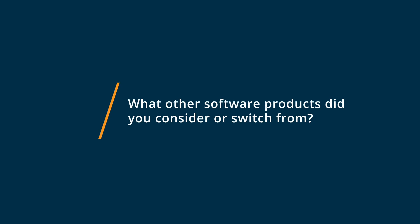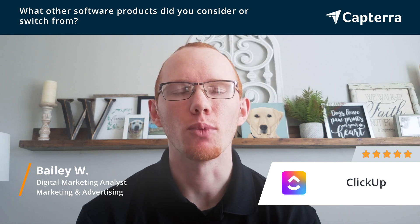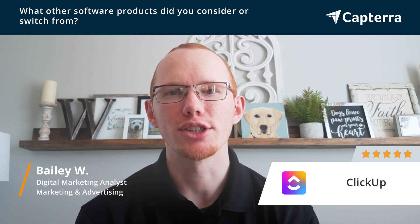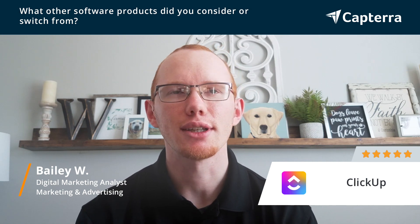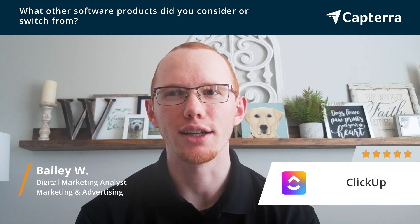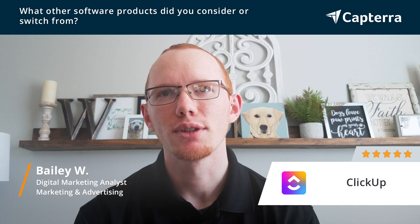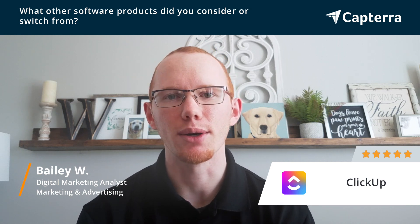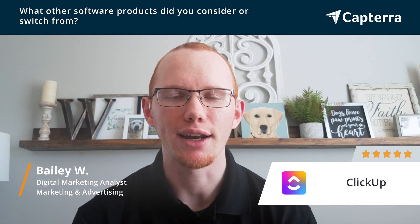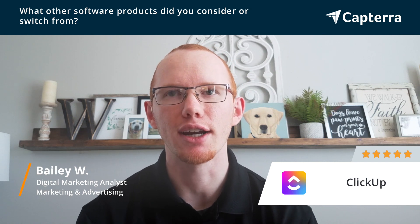We switched from Zoho Projects to ClickUp. One reason we did not like Zoho Projects was it wasn't very easy to use. It was clunky, it wasn't efficient, and quite frankly our team was not able to buy into it. It was missing some features and functionality that we were looking for with capacity and resource planning, so we went to look for a new project management software for our marketing agency.